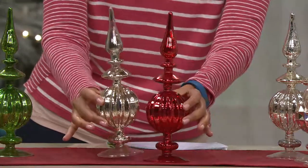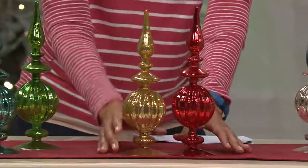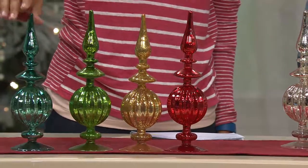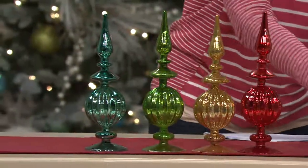Here is the gold — absolutely beautiful. You'll receive five of each one. Here is your green as an option, and then here is the icy blue as an option. So those are your color choices — all five of the finials.